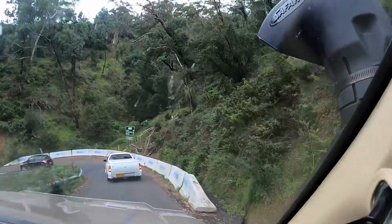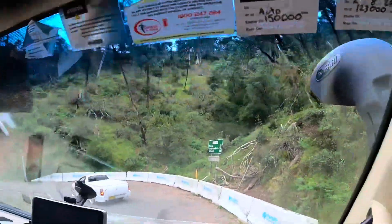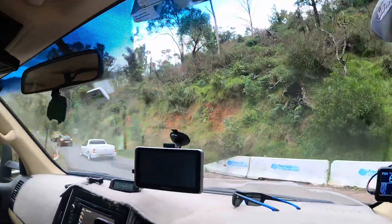It must be the way out - look, there's a sign. So I'd say that's why there's traffic control up the top. Yeah, 28 kilometres we've come.